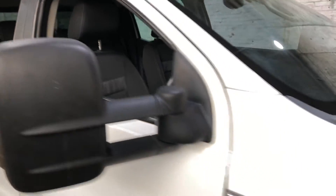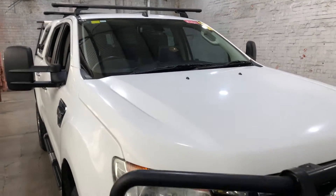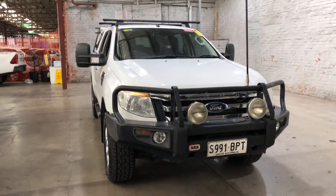At Easy Auto 123 you can deal direct and safe. We have over 300 vehicles all under cover and over 2,000 vehicles Australia wide. Thanks again for your enquiry and we look forward to hearing from you.